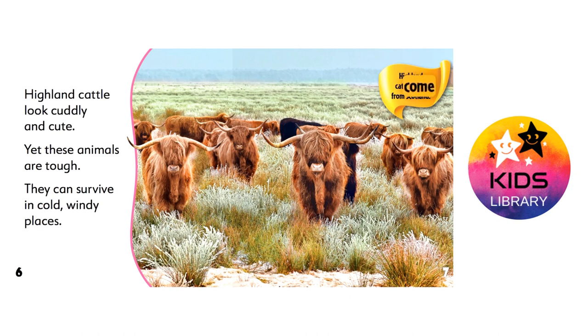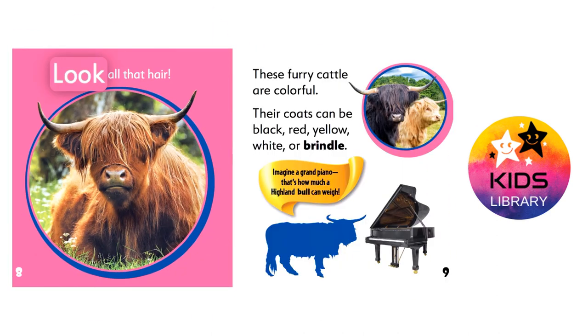Highland cattle come from Scotland. Look at all that hair! These furry cattle are colorful. Their coats can be black, red, yellow, white, or brindle.